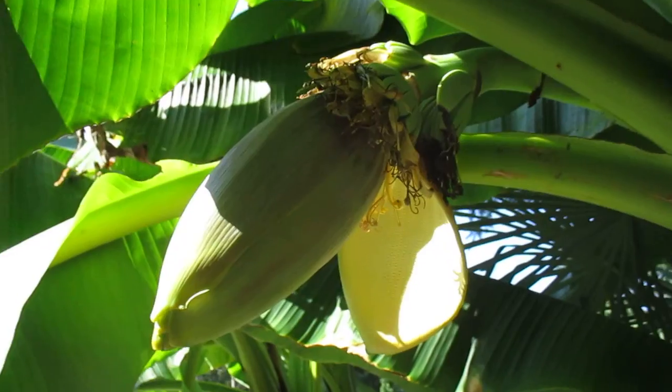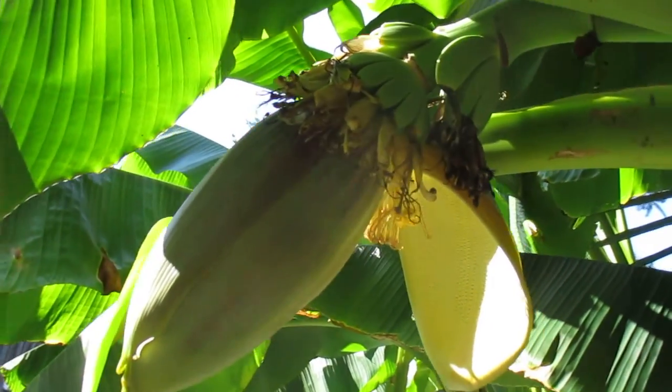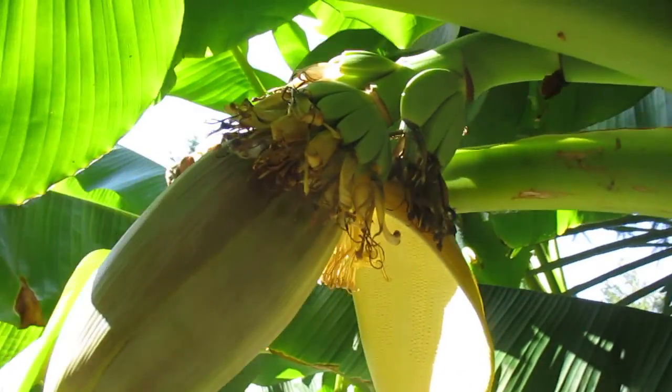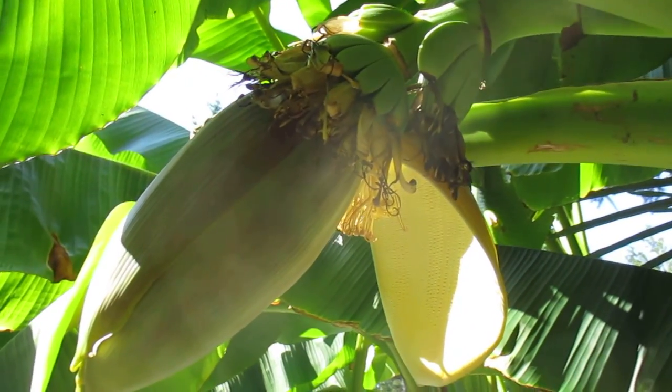So those are Japanese fiber bananas, early August on Salt Spring Island. And there's just massive ones over there, taller than the two-story house. Yes, bananas do grow here on the Gulf Islands. Hal's been growing these things forever. Cheers.